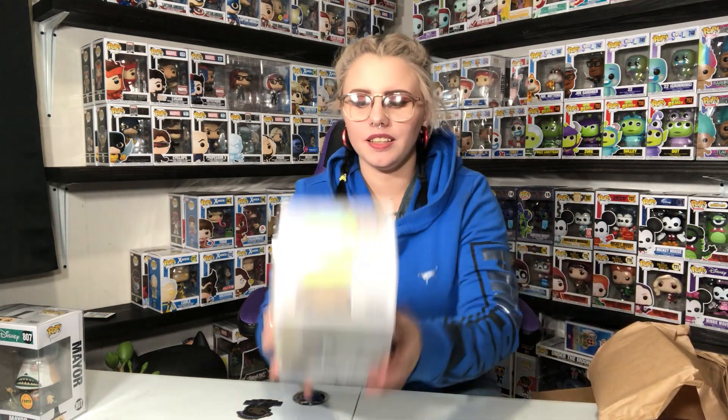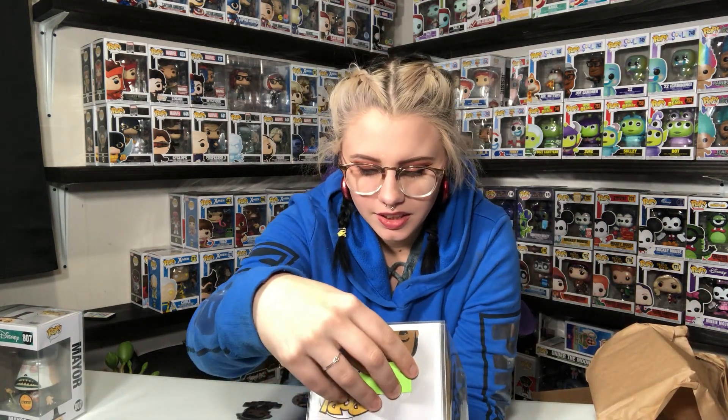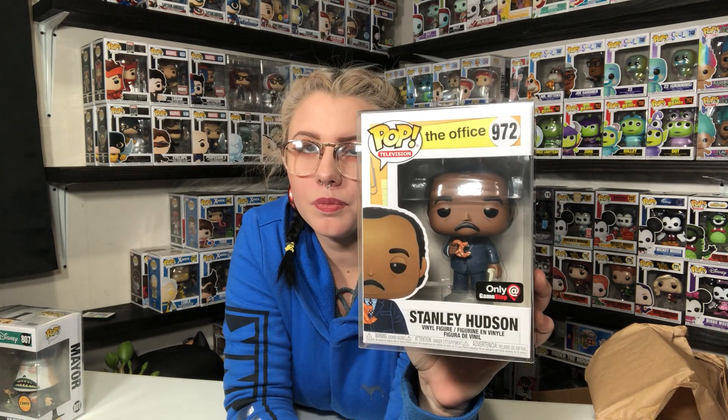What are we gonna get? This is Stanley Hudson, a GameStop Exclusive from The Office. I have gotten this one from a mystery box before, and I actually gave it to a friend. So this one will be available on Whatnot, because I don't watch The Office — I'm not into sitcoms, not for me.